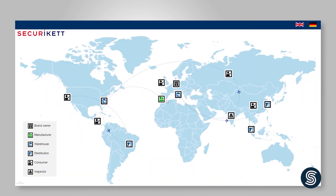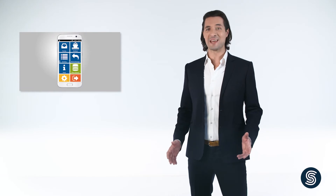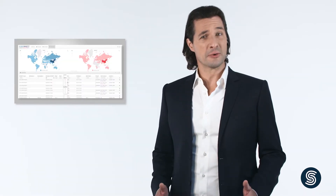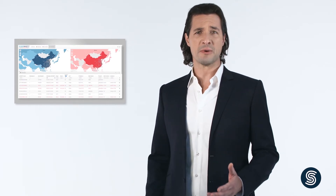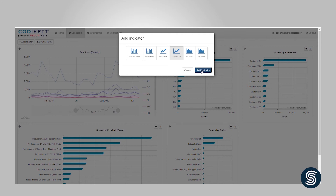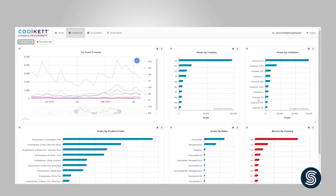Thanks to geotracking, the supply chain is transparent and you can clearly identify the actual distribution channels from dispatch down to the end consumer. You can track everything easily in the Kodaket cloud. In order to detect gray trade, the products are linked to the intended distributor and target market from the moment they are dispatched. Should the product appear in the wrong market, you will be informed automatically, including the last known contact in the supply chain. This is how Kodaket helps you identify gray trade.